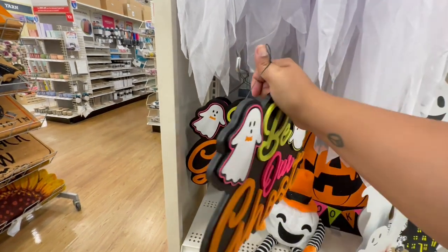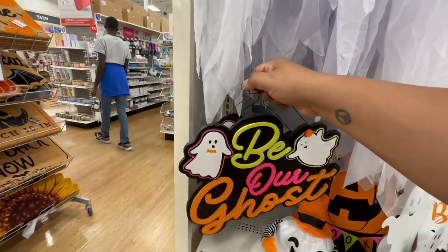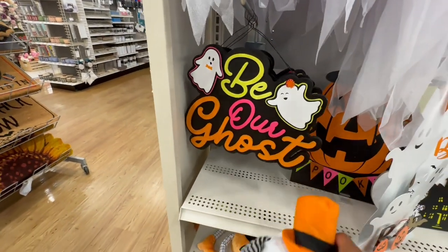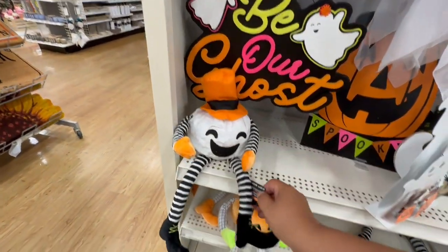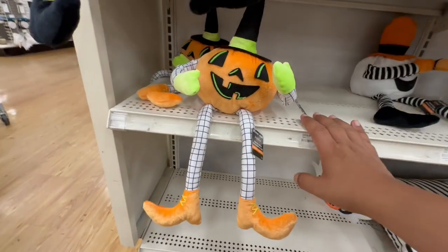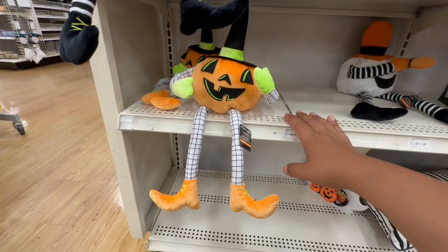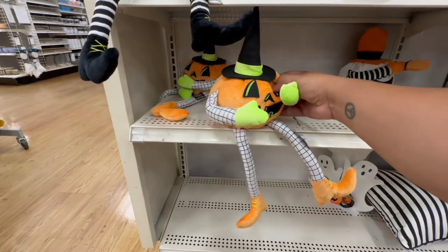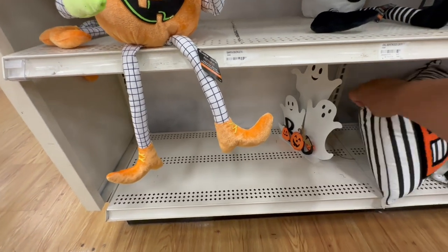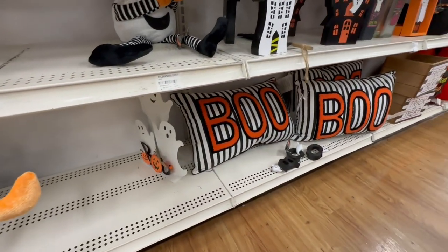It says 'Be Our Ghost' instead of 'Be Our Guest' — that's cute — $19.99 before the discounts. I love this little guy right here — these are $19.99. And then they have a couple more — it's the same one, a little ghost and a little pumpkin. And these pillows are absolutely gorgeous — they say 'Boo' for $9.99.